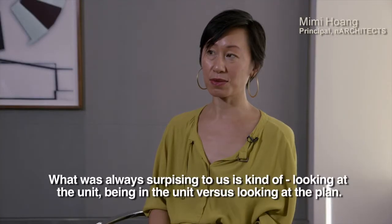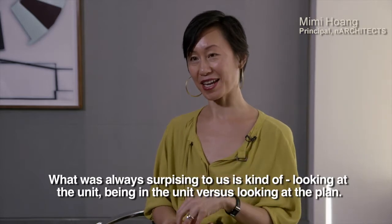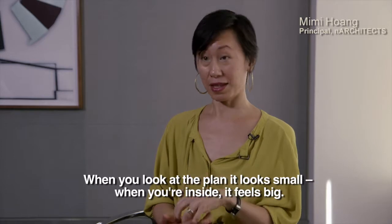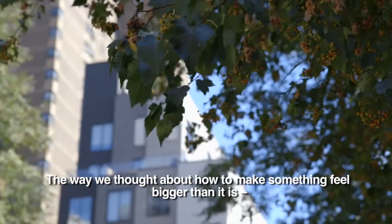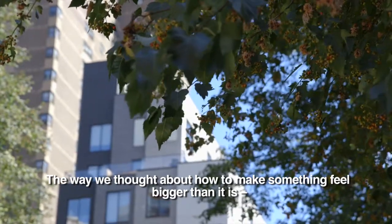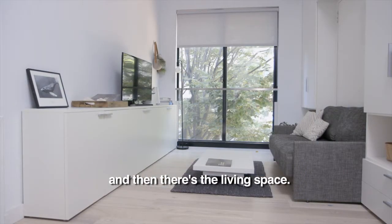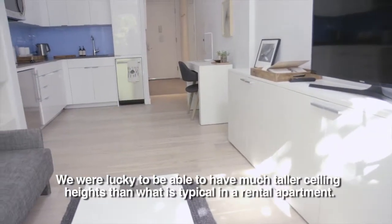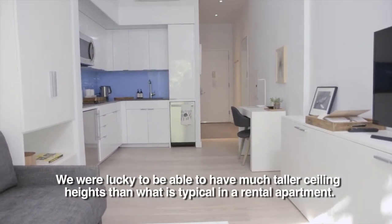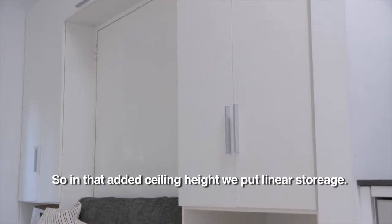What was always surprising to us is looking at the unit — being in the unit versus looking at the plan. When you look at the plan, it looks small. When you're inside, it feels big. The way we thought about how to make something feel bigger than it is: we created different zones — the bathroom and kitchen, and then the living space. Basic principles: maximize the windows. We were lucky to have much taller ceiling heights than typical in a rental apartment, and in that added ceiling height, we put linear storage.